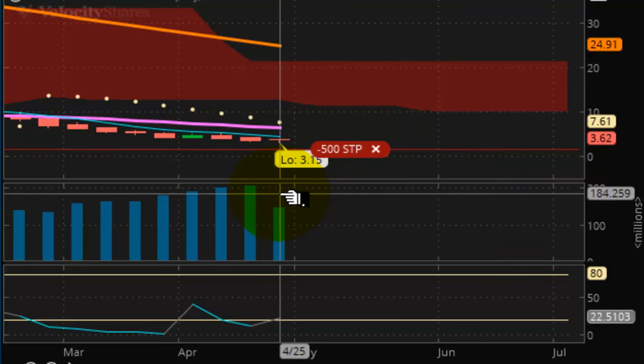Thank you for tuning in to another edition of the Vulcan Report. This is the end of day trading report for trading on Thursday, April the 28th of 2016. The chart in front of you is a chart of T-VIX, and the question we have going forward is: is this the quiet before the storm?